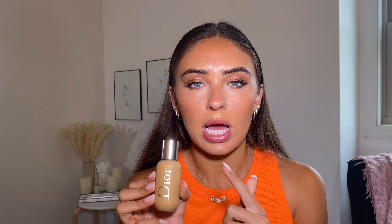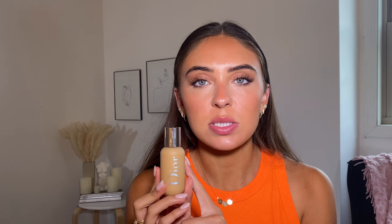Next I picked up the Dior Backstage Face and Body Foundation. I used to use this all the time. I recently tried the MAC Face and Body and was not feeling it — people told me to rub it in with my fingers, but I don't want to do that. The Dior one has a really nice finish and is another makeup artist favorite, so I was like, I better pick it up.